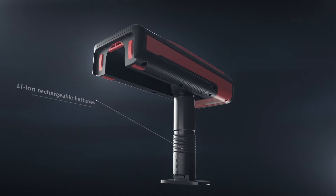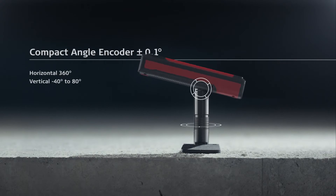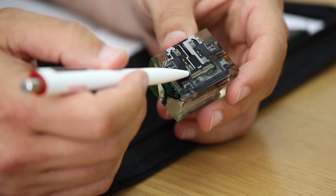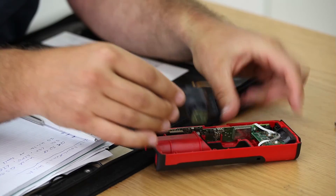This allows us to realize outstanding designs such as the compact angle encoder of the Leica Disto S910. For this product, our engineering team had to design customized components which have a tolerance of a few micrometers, even after temperature or humidity changes.